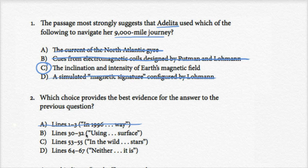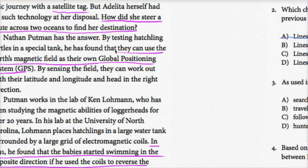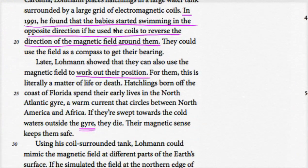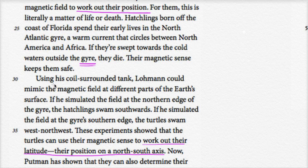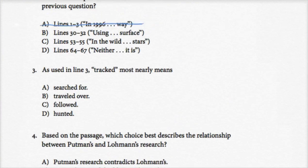Lines 30 to 32, starting with 'using' and ending with 'surface': 'Using his coil-surrounded tank, Lohmann could mimic the magnetic field at different parts of the Earth's surface.' Lohmann uses this technology to test whether turtles respond. But this sentence by itself isn't providing evidence — it's just saying Lohmann can mimic magnetic fields at different parts of the Earth's surface. So I don't think this is evidence either.